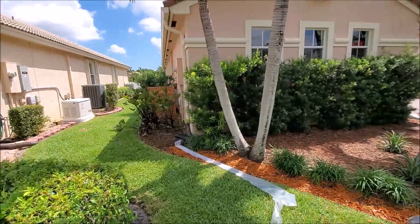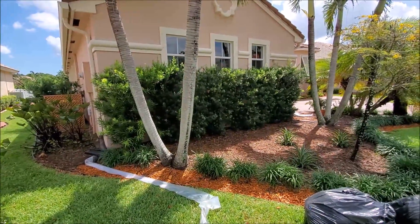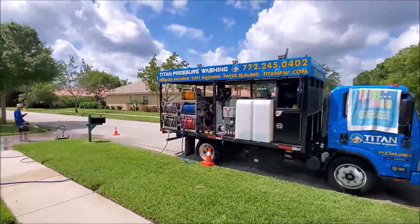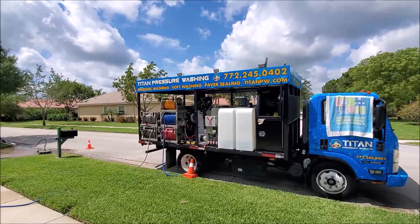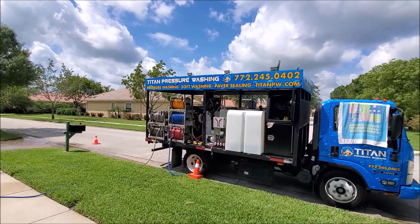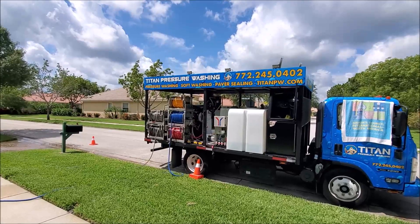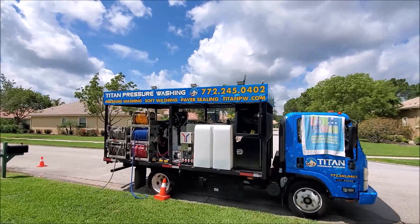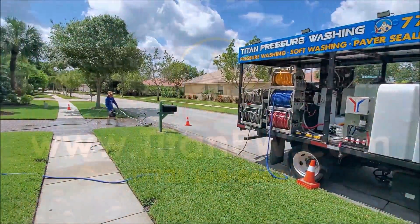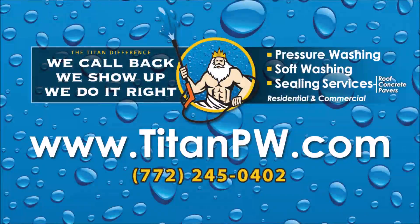It's hot here — probably about 95 already and it's not even 11 o'clock. Anyway, Titan signing off. Follow us on our YouTube channel. It's titanpresswashing.fl or titanpw.com — that's our website. We're also on Instagram as well. See y'all later.